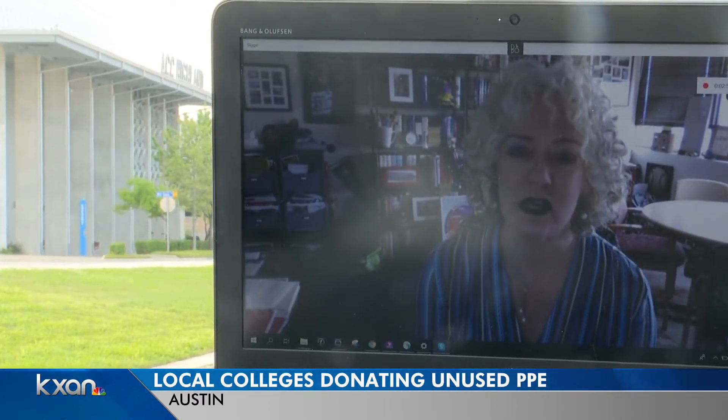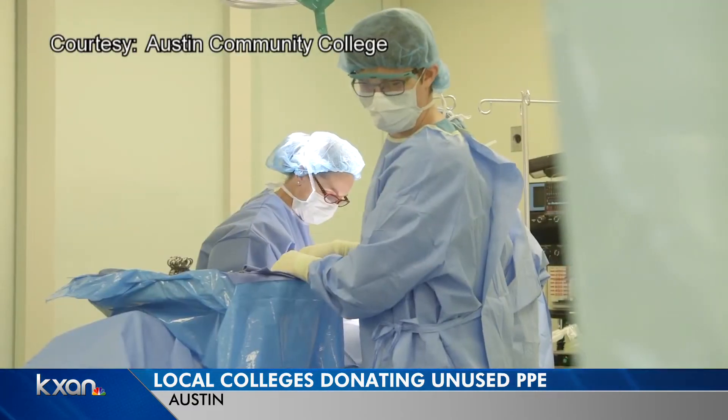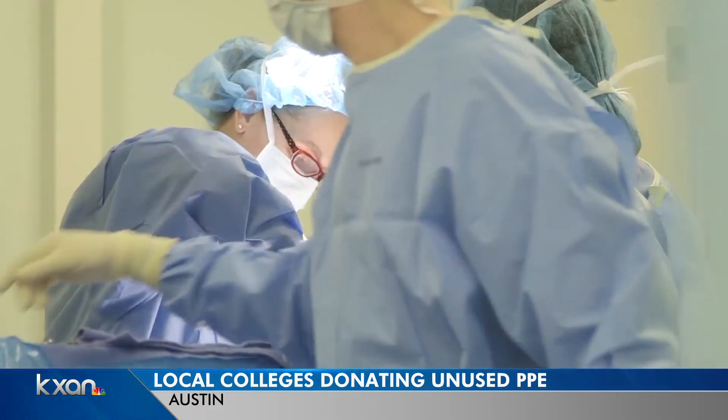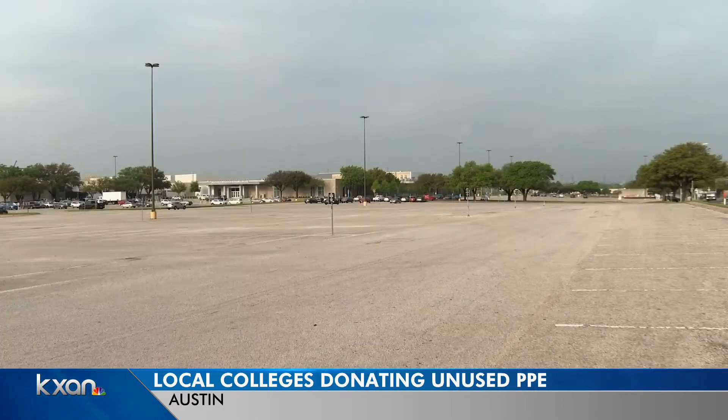This is a time where we all need to take care of each other. It'll be an adjustment for professors to teach hands-on classes online, but the reward is less risk for their graduates. ACC has trained many of the nurses that are out there on the front line, so we're happy to be able to do this.